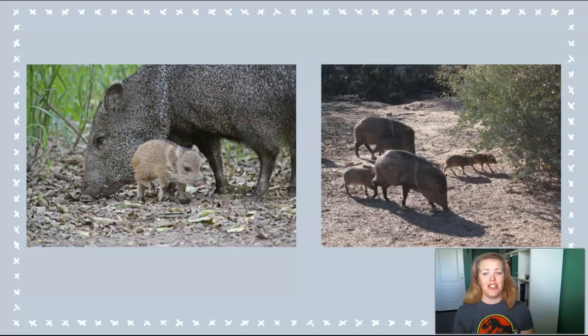This is particularly true when they have young in their group, which can happen at any point in the year. So the best thing to do if you do see a javelina is to just back off and go in a different direction. There have been a few instances of javelina biting humans, but these are almost always associated with humans trying to feed them. So do not feed the javelina and you will be fine.